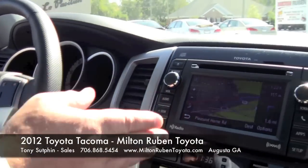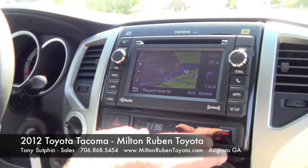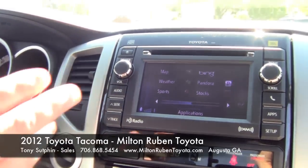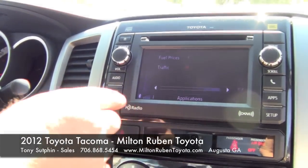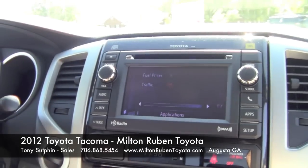This vehicle comes equipped with navigation — and it's not only navigation. If you hit the apps button, you can look at the map, the weather, sports, Bing to search the internet, Pandora, stocks, fuel prices, and traffic. You can't see it, but it also has pictures, calendar, and emails from your phone.